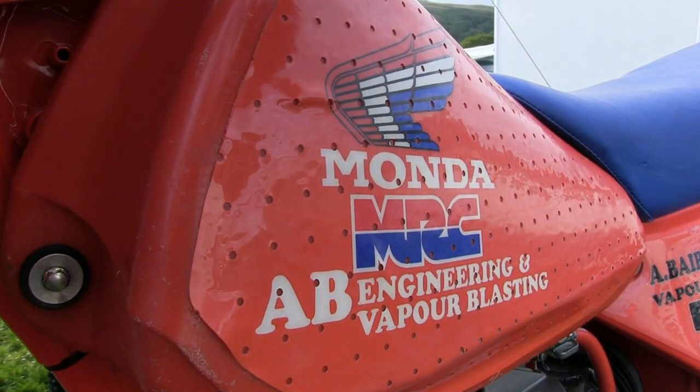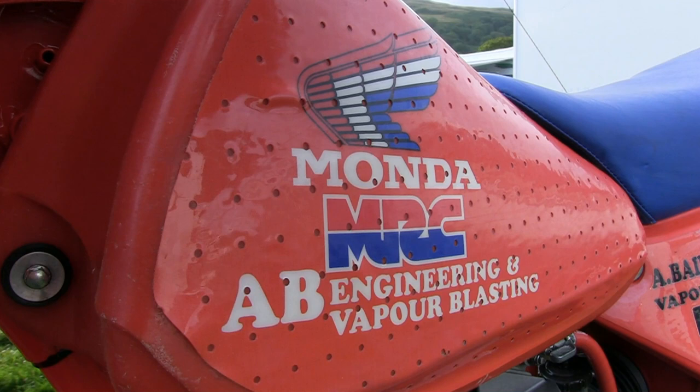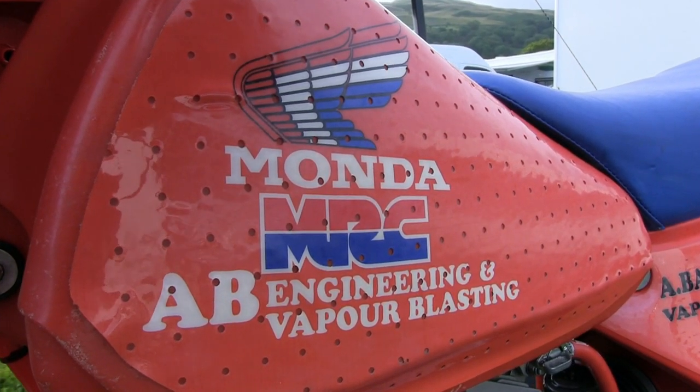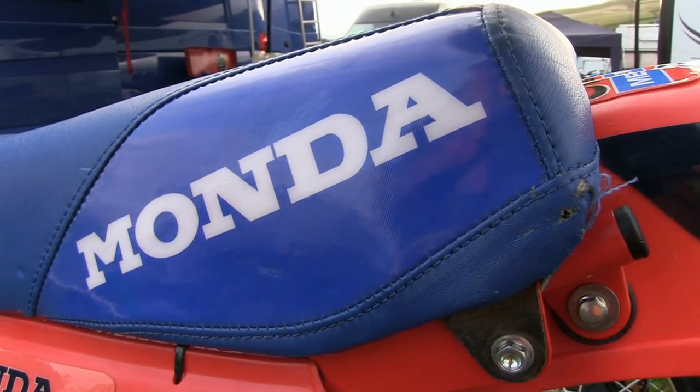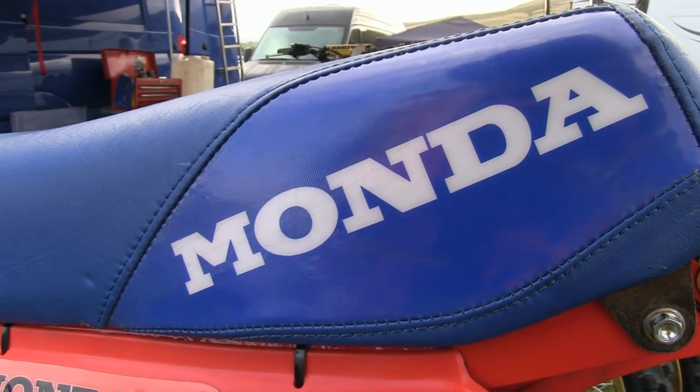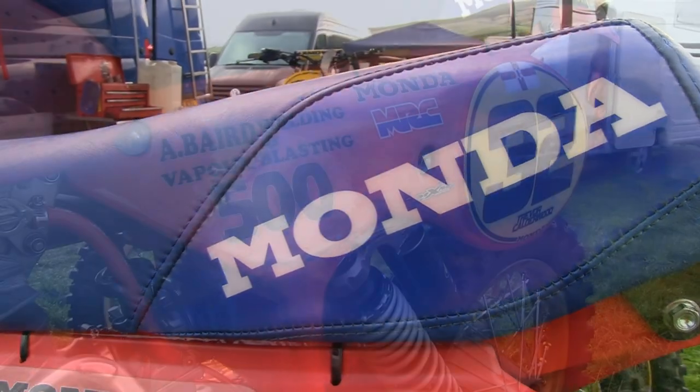As far as I'm aware, this is a plastic fuel tank from an 83 Honda 480, and the seat is taken from a bike of the same year, complete with new Monda graphics.